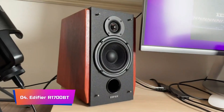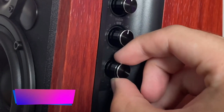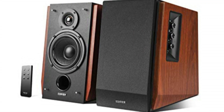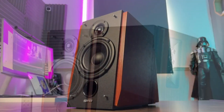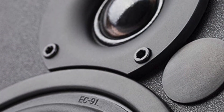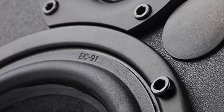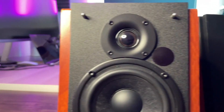Product Number 4: Edifier R1700BT. This is a remarkable addition to the world of audio equipment, offering a seamless and versatile audio experience with Bluetooth connectivity. This device allows you to effortlessly pair your phone, tablet, or computer, making it compatible with a wide range of operating systems including iOS, Android, MacOS, and Windows. The hassle-free wireless experience it provides is a true testament to its modern and user-friendly design.